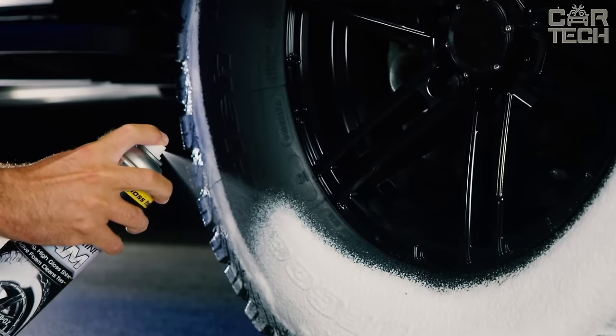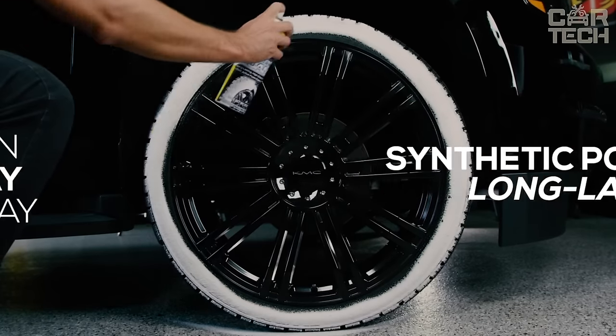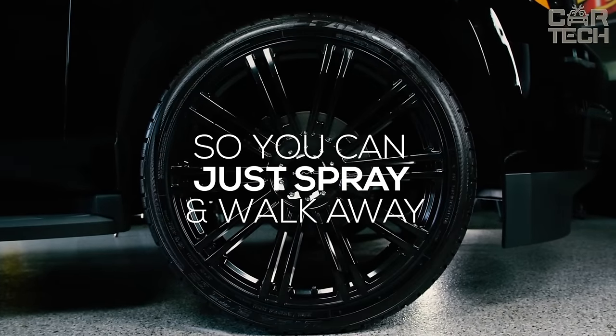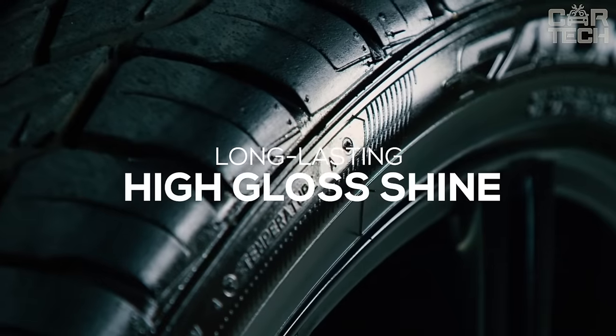It gives the tires a deep, rich black shine. In addition, the compound keeps the rubber soft in winter and protects it from the harmful effects of sunlight in summer. And the effects last for weeks thanks to the water-repellent polymers in the composition.